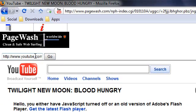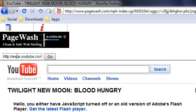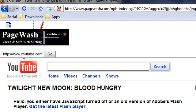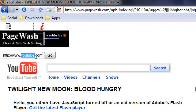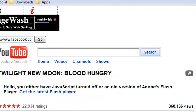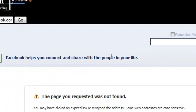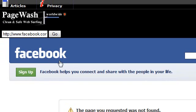Anytime you want to go to some other website, you just use this address bar here and change it. Now I'll go to facebook.com and type in Enter, and hopefully in a few seconds you will be at Facebook. As you can see, this is Facebook.